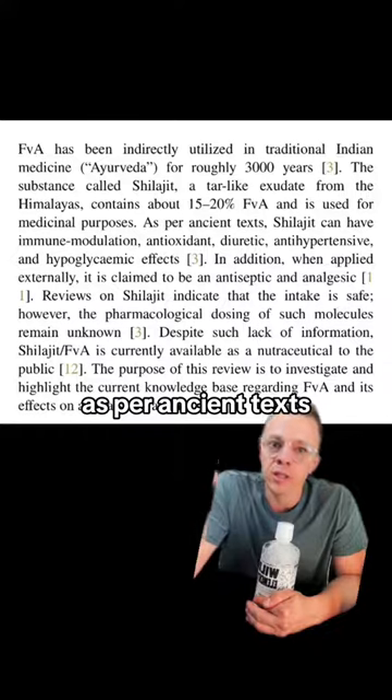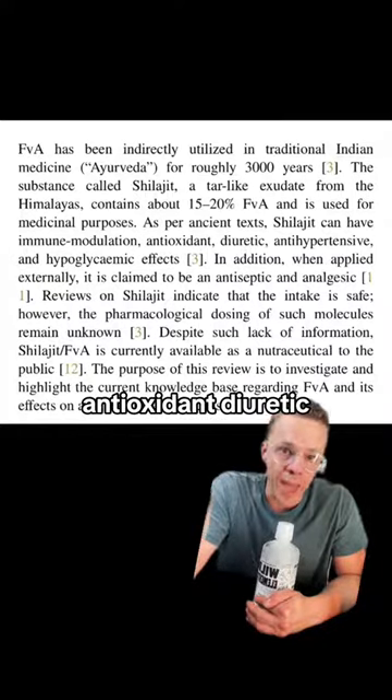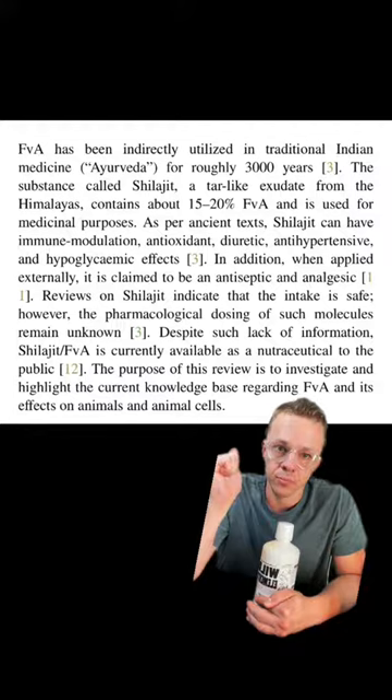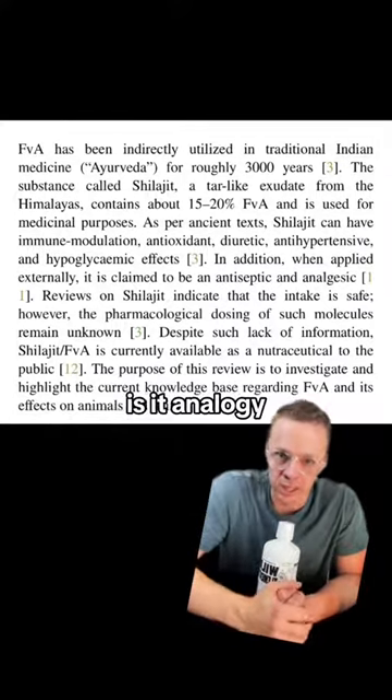As per ancient text, Shilajit can have immune modulation, antioxidant, diuretic, antihypertensive, and hypoglycemic effects. When applied externally, it is claimed to be an antiseptic and an analgesic.